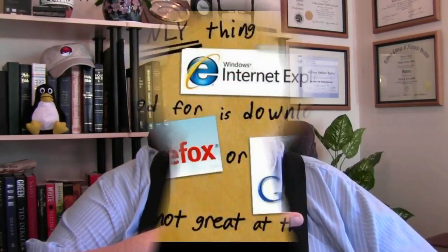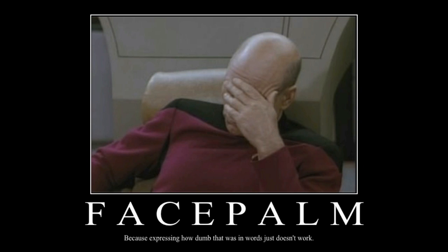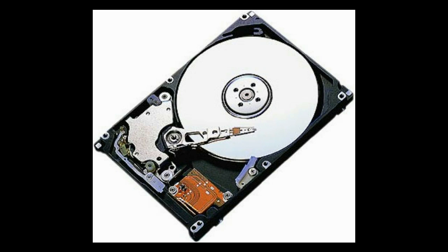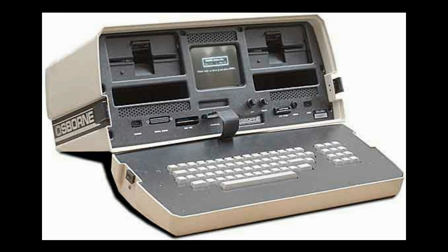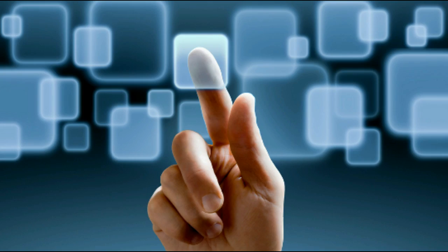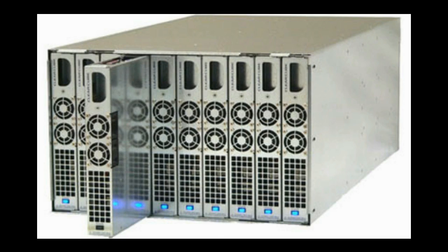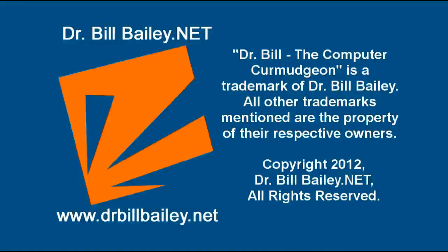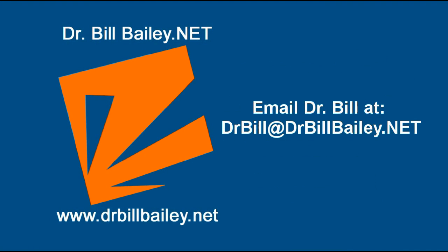Join me again next time. Remember, until then, the doctor is out of here. See you next time. Dr. Bill the Computer Curmudgeon is a production of drbillbailey.net, with all the honors, rights, and privileges thereunto appertaining.